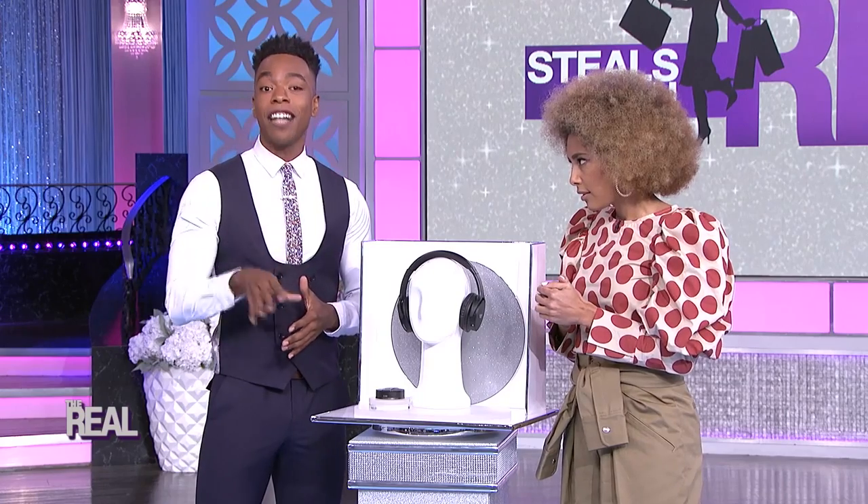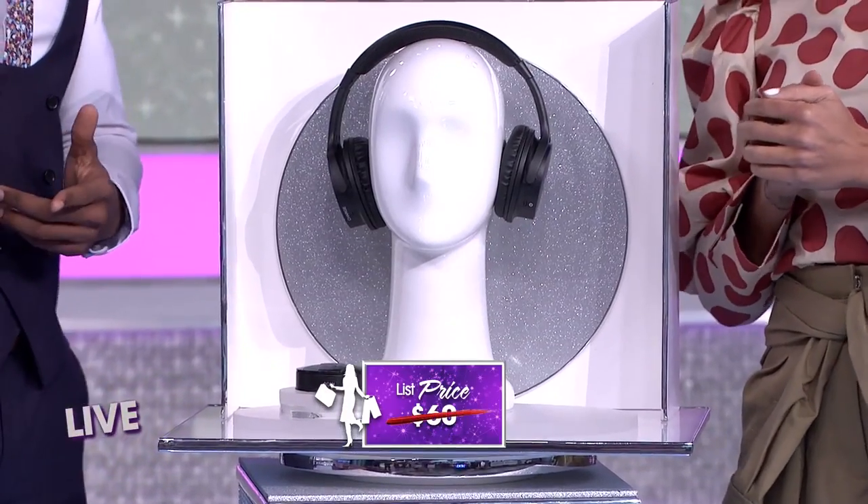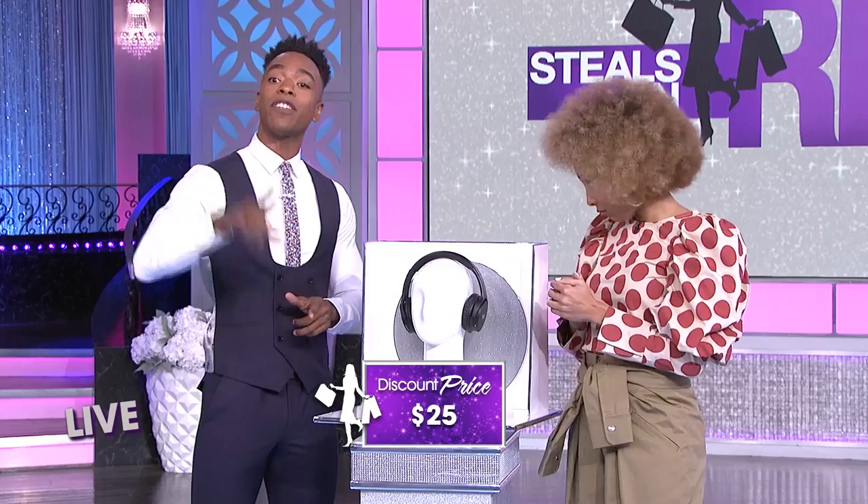With Sharper Image technology like this, they usually cost as much as $60, but we have them today for over half off. We're selling them for just $25.